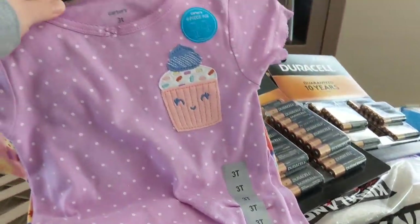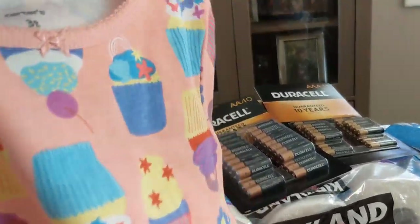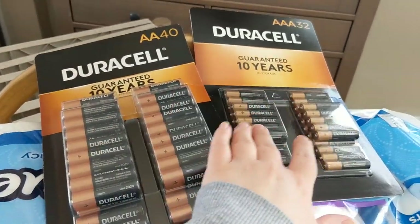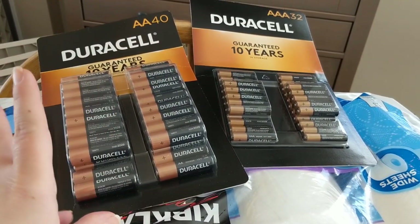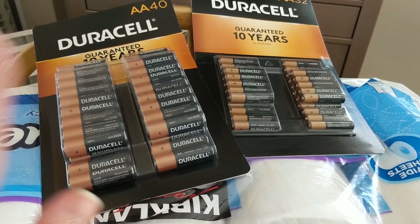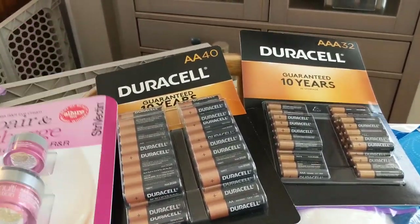We've got some non-food items over here. I did get a set of pajamas for my daughter — it has a really cute little cupcake on it with some polka dots, comes with shorts, and the other one is short-sleeved with long pants and cute cupcakes on there. We got two packs of batteries because a lot of my kids' toys require them and all three are into Thomas the Tank Engine, so we go through a lot. These are on sale this flyer for the rest of February — I think they're like $12.99 for a huge pack, so I thought that was a darn good price.